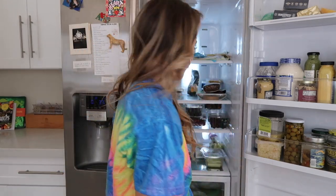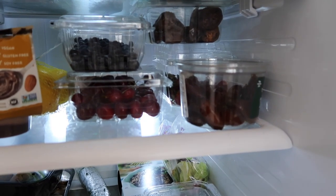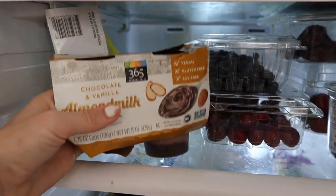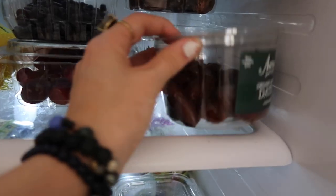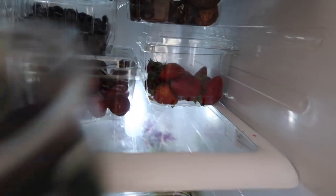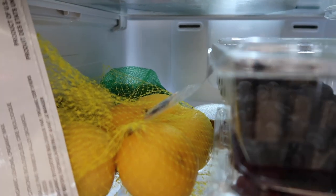The next shelf is all of our fruits. I also keep my almond milk pudding from Whole Foods here — it's so good — along with our dates, which are great for baking. We've got strawberries, cherries, blueberries, lemons, and limes.